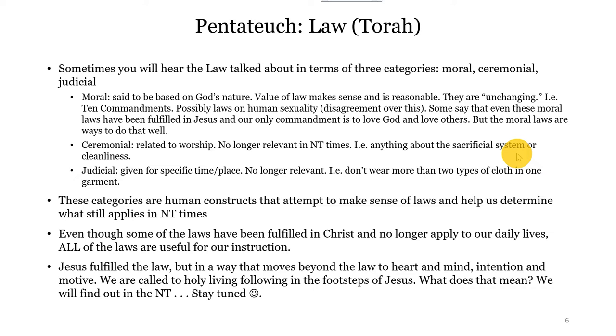Murder is wrong. Lying is wrong. Coveting someone else's things is wrong. Of course, the first commandments are very situational to one's relationship with the one true God. There's disagreement about the laws concerning human sexuality — people with more conservative theology will argue that those are also moral laws. We'll talk about this when we get to the New Testament because we'll see a lot of discussion around human sexuality there. But other people say those are part of the ceremonial and judicial laws that governed people in Old Testament times, and because of that, they have actually been fulfilled in Jesus Christ.